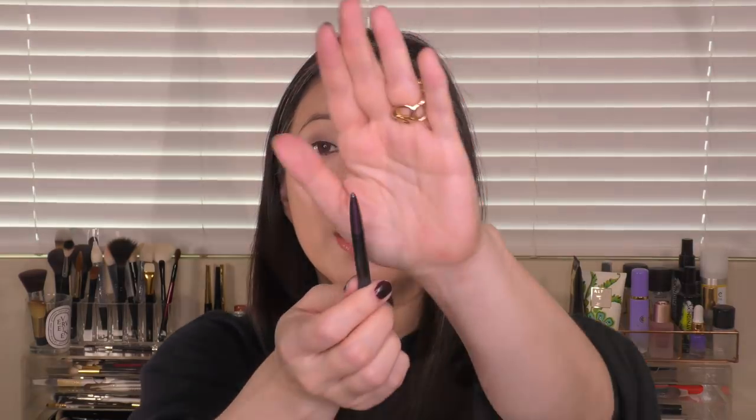Next up is the brow product I've had probably the second longest, after the Hourglass pencil. This is the Surratt Brow Pencil. During the VIB sale I actually just purchased the Raven color, which is more of a black, because I have the dark brown — I think it's called Espresso or just Dark Brown. What I love about this pencil is that, like a lot of Surratt products and a lot of Japanese-made products, it is refillable. The tip unscrews and you can just take it out and refill it whenever you need to. It has a spoolie at one end and it's retractable with no cap, so there's nothing to lose. The tip is very, very fine.